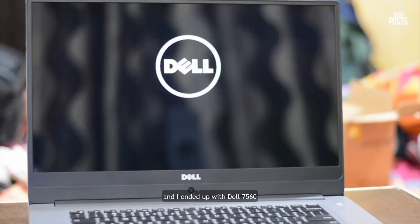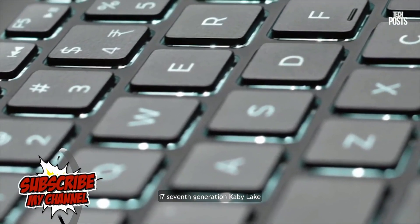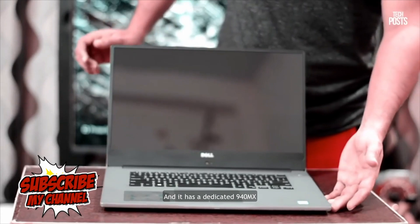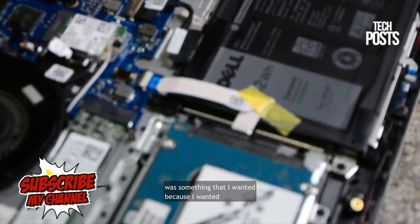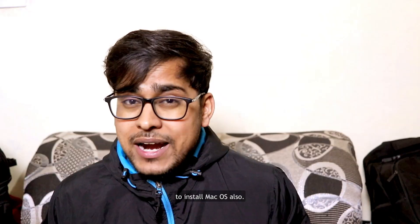I ended up with the Dell 7560, which was powered by the latest Core i7 7th generation Kaby Lake dual-core processor and has a dedicated 940 MX 4GB DDR5 graphics card. Along with that, it has dual storage — which was something I wanted because I also wanted to install macOS.